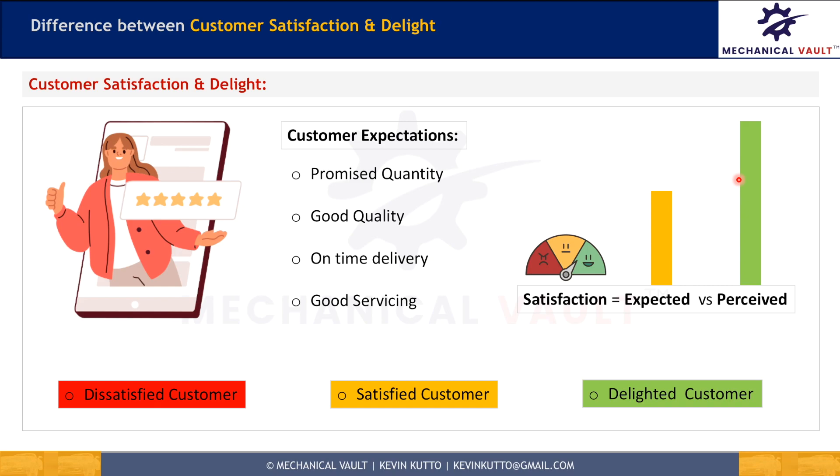So how do companies know that their customers are dissatisfied, satisfied, or delighted? Companies could gather customer feedback from surveys, social media feedback, and product or service reviews on commercial websites. Even a rise or fall in market shares and revenues could also be indicators of customer dissatisfaction, satisfaction, and customer delight.